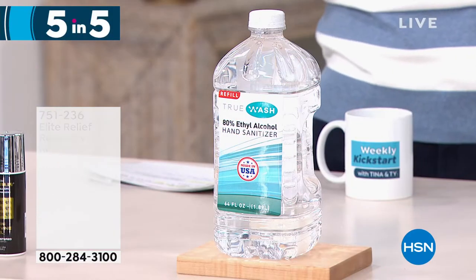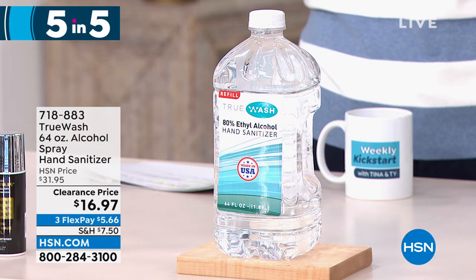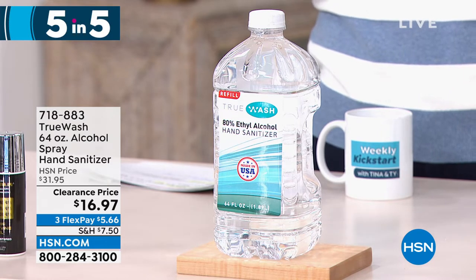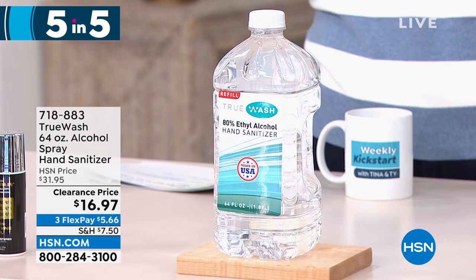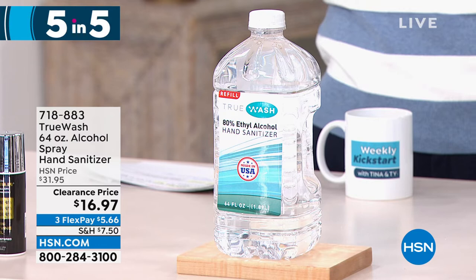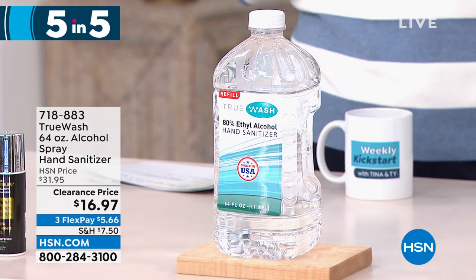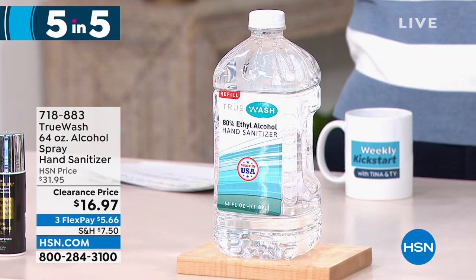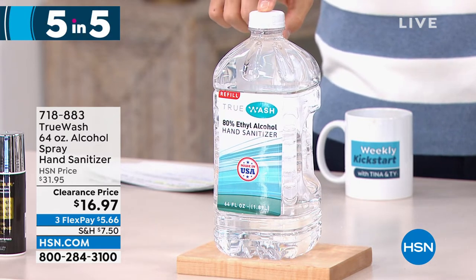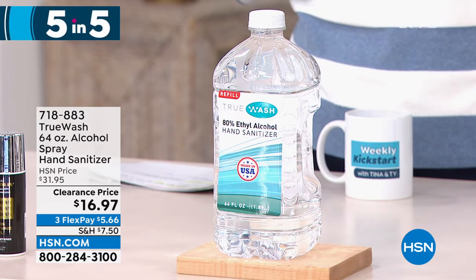Something we all need: hand sanitizer. This is a refill hand sanitizer from True Wash — 64 ounces of alcohol spray hand sanitizer. You pour this into your spray bottle. Keep it in the kitchen or take it on the go. We're always buying hand sanitizer and finding places to refill it. $16.97 for 64 ounces — on three flexible payments of $5.66. That is a huge, big 64-ounce bottle.